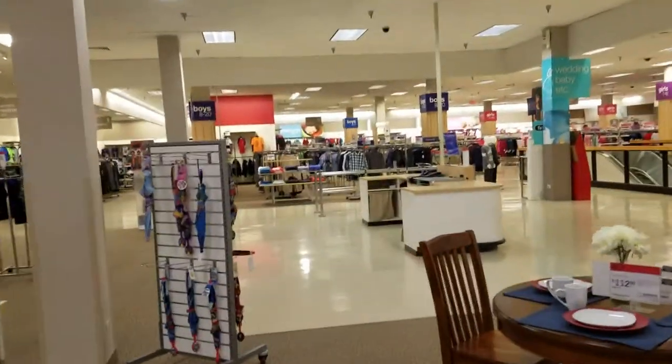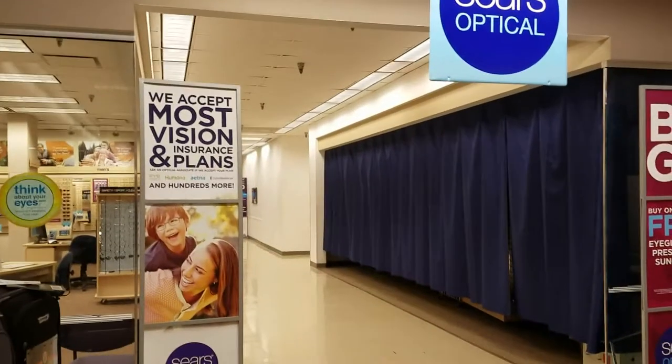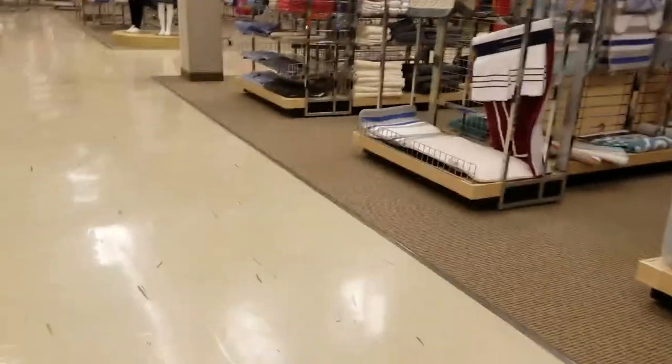The optical department and the Jackson Hewitt tax service have really just been stranded up here. There's pretty much no signage of them being here downstairs, other than the store directory.